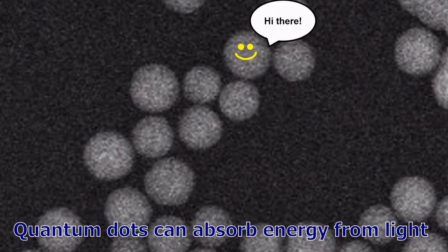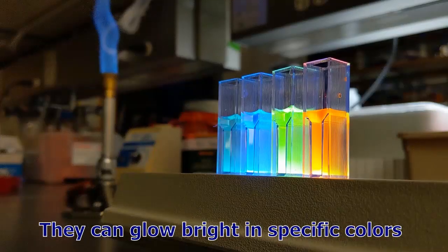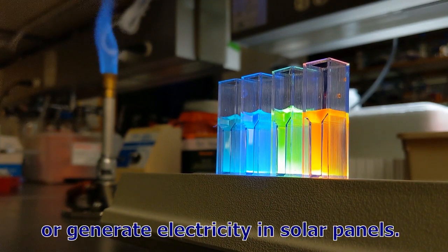Quantum dots can absorb energy from light and use that energy to do really cool things. They can glow bright in specific colors, or generate electricity in solar panels.